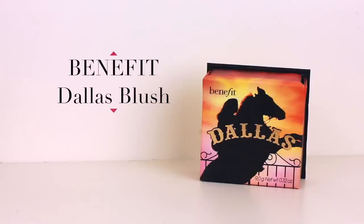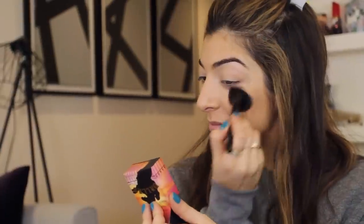For blush, I've been addicted to Dallas by Benefit. It doesn't look like much in the pot, but once you put it onto the skin it gives the cheeks a really great bit of definition. It's kind of a blush, kind of a contour powder, kind of a bronzer — it's really cool.